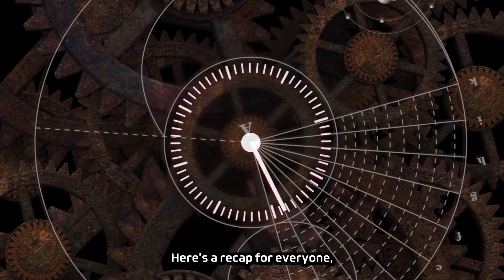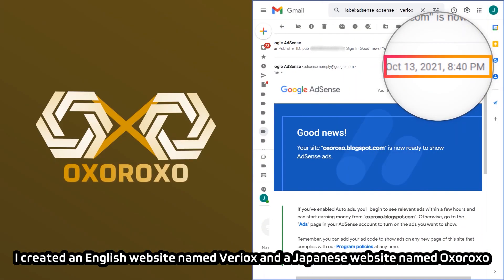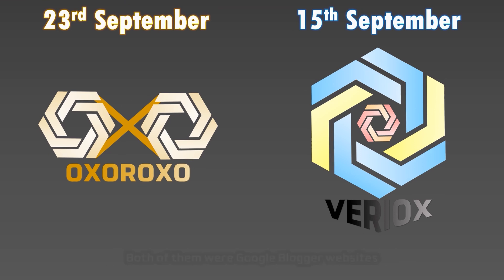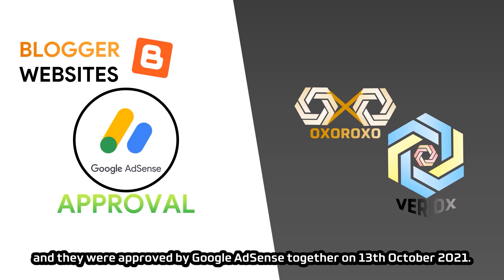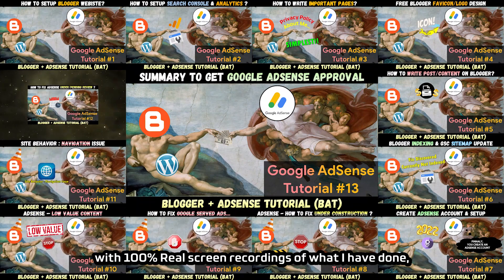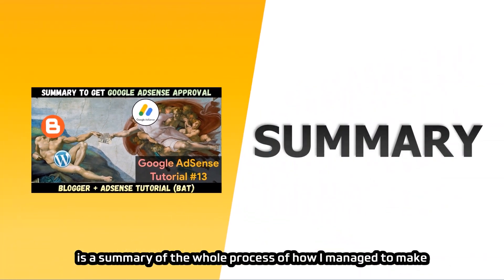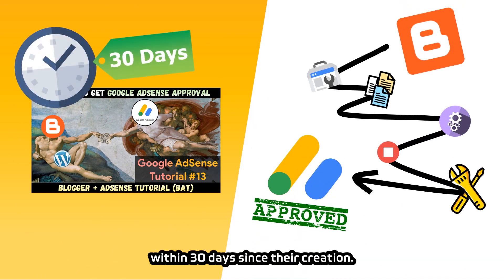Here's a recap: I created an English website named Viriox and a Japanese website named Oxoroxo on September 15th and September 23rd respectively. Both of them were Google Blogger websites, and they were approved by Google AdSense together on October 13th, 2021. You may watch back all previous 12 parts with 100% real screen recordings, while this tutorial is a summary of how I managed to get AdSense approval within 30 days since their creation.